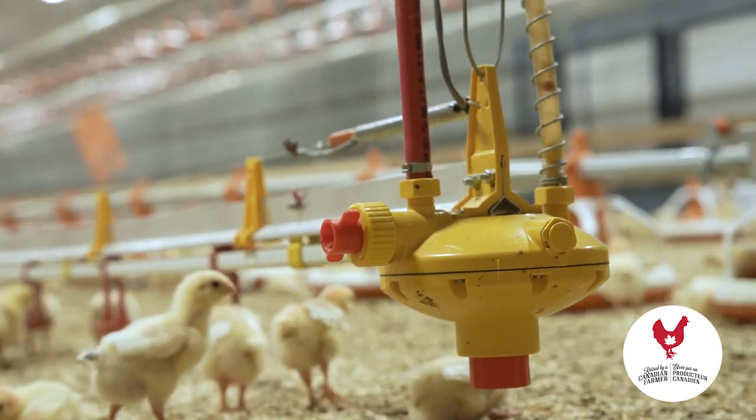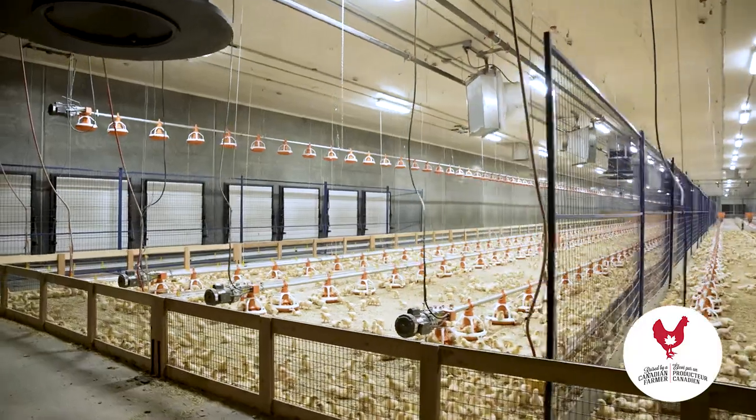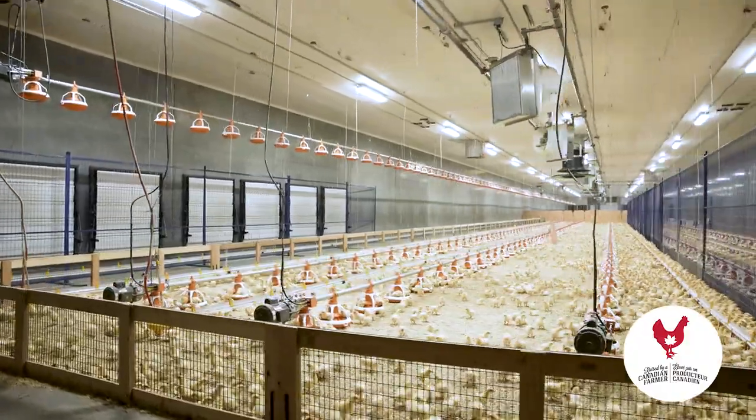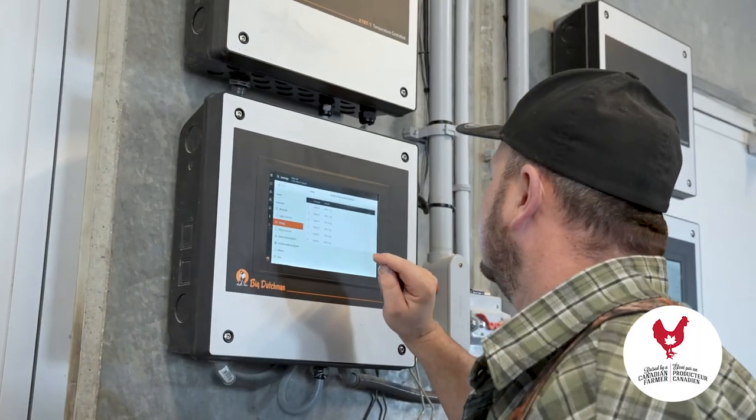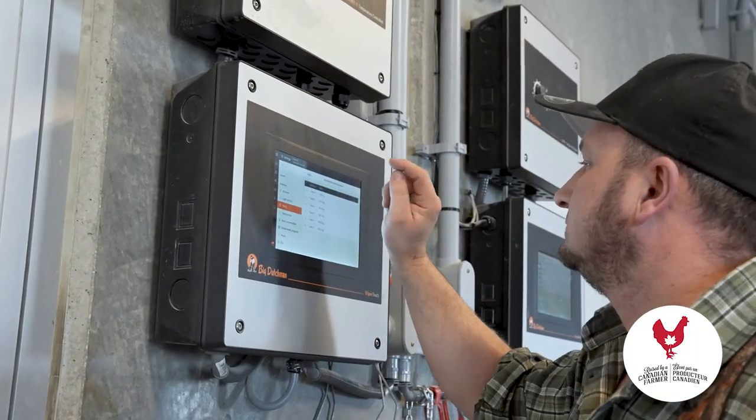So how many birds do you typically get in a placement? Normally around seventeen thousand females and twenty-five hundred males every eleven weeks. And what temperature do you have the barn at when they first get in? 35 Celsius for the first 24 hours, and then we usually try and cool it about half a degree Celsius every day.